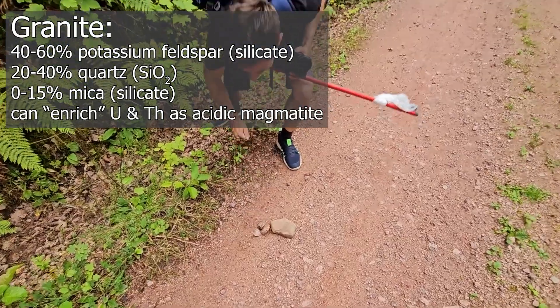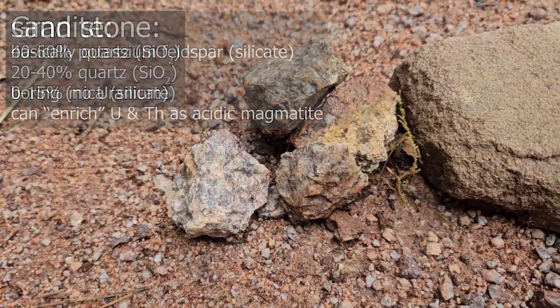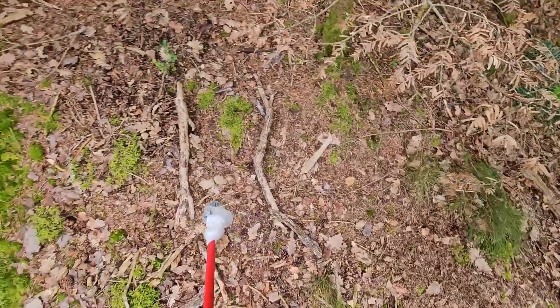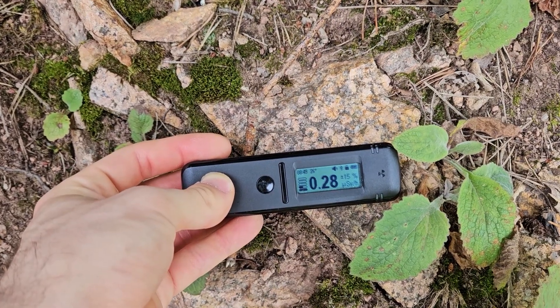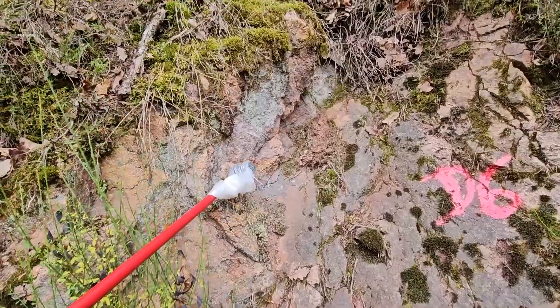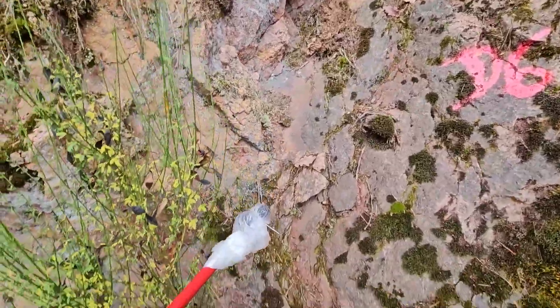Usually this means searching for exposed granite rock — sandstone, for instance, is not useful. We found some loose granite along the way and ventured off the beaten path. Levels of 0.28 microsieverts per hour were relatively high compared to what I usually see, but that's typical in granite areas. I was curious about the different textures of the rock, so I asked my geoscientist friend to explain.